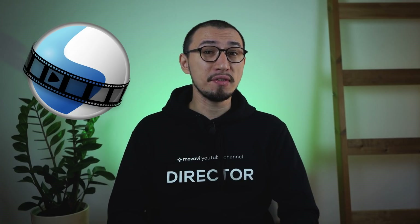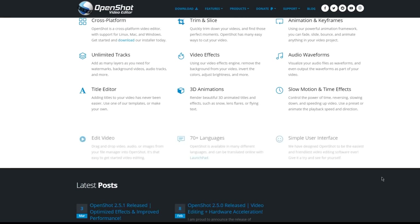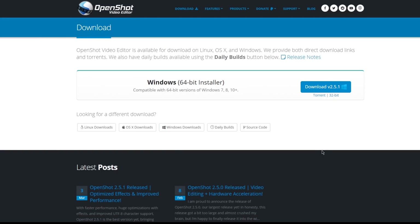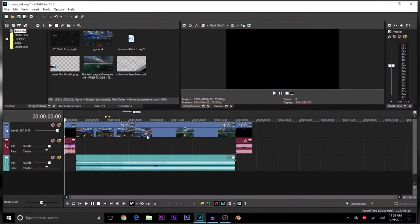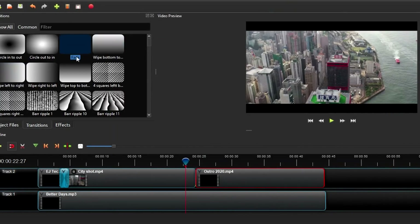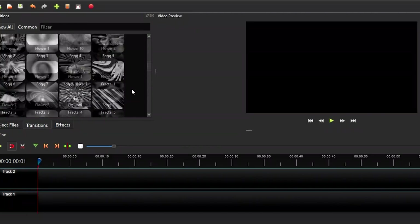OpenShot Video Editor was written by Jonathan Thomas in 2008. It's a free video editor, yet clear and quite powerful. The program can be downloaded from the official website and easily installed on Linux, Windows, or Mac. After downloading and launching the program, you'll be offered a short training on how to use it. The interface of OpenShot is simple and enjoyable — you can quickly understand what to do. It should be noted that this program has a lot of ready-made transitions, and although many of them are outdated, you'll still be able to find a suitable option.